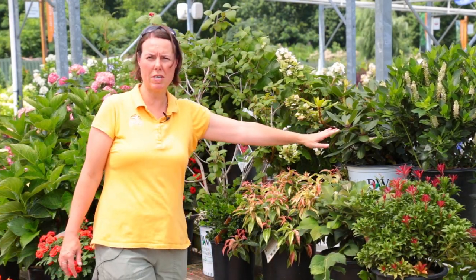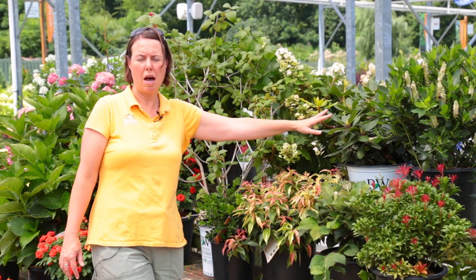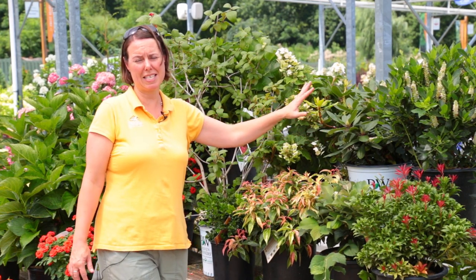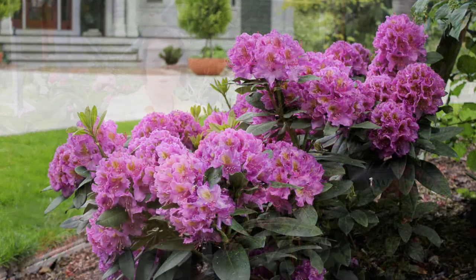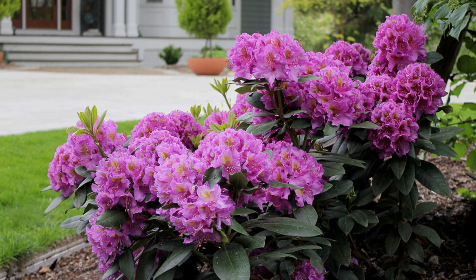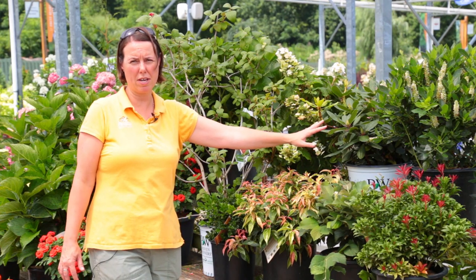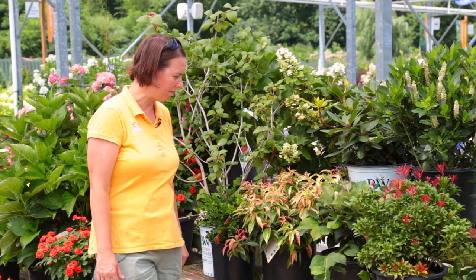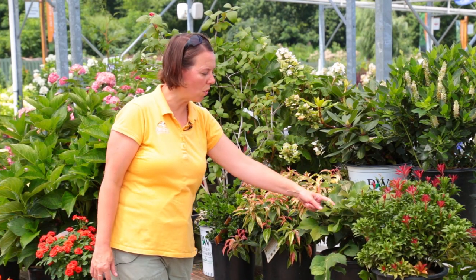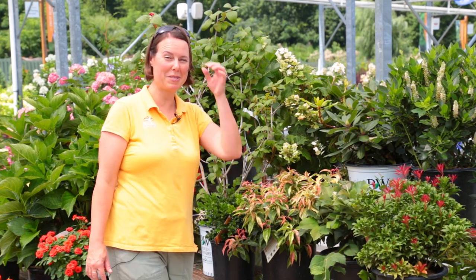The next one here is a rhododendron — this is Dandy Man, a great new rhododendron from Proven Winners. It has beautiful purple flowers in the springtime, and you can see that foliage is very ornamental with a kind of umbrella-type look, so it's very pretty in the garden and very disease resistant. Down below I have another white flowering plant that is actually shooting up a second bloom cycle for us.